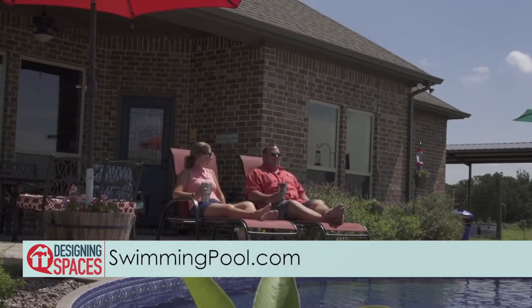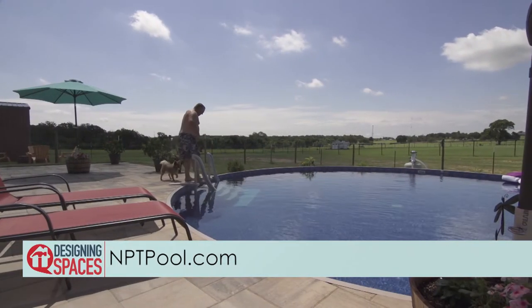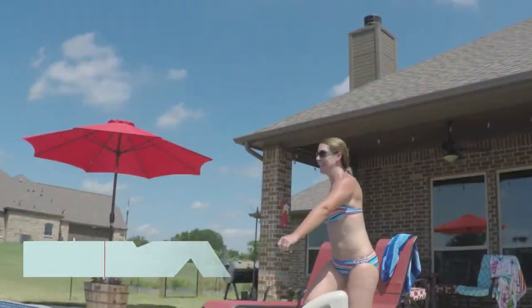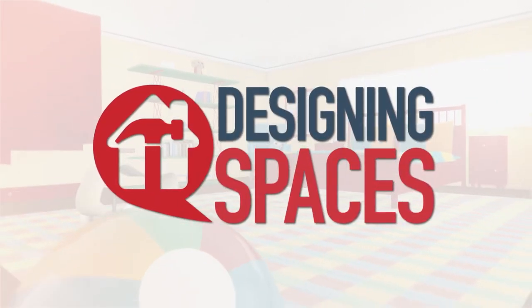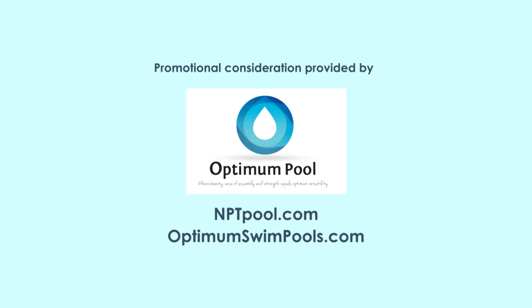To learn more about outdoor design ideas from NPT Hardscapes, visit SwimmingPool.com or NPTPool.com, where you can also download the NPT mobile app. Go to DesigningSpaces.tv to see this portion of the show again, and visit those websites to learn more about the participants on this edition of Designing Spaces.